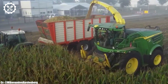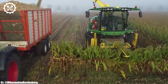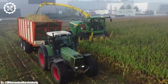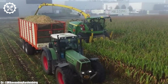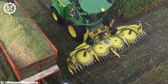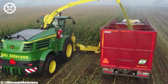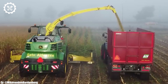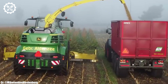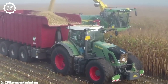One of the standout features of the 8700i is its advanced harvesting technology. Equipped with precision cutting heads, cutting-edge sensors, and sorting mechanisms, it ensures that only the highest quality forage is collected while minimizing waste and optimizing crop yield. Its wide cutting width allows it to cover extensive acreages swiftly, enhancing overall productivity. The operator's cabin is designed with comfort and efficiency in mind, offering a spacious and ergonomic workspace with excellent visibility, intuitive controls, and advanced automation systems. This reduces operator fatigue during long working hours and enhances overall efficiency.